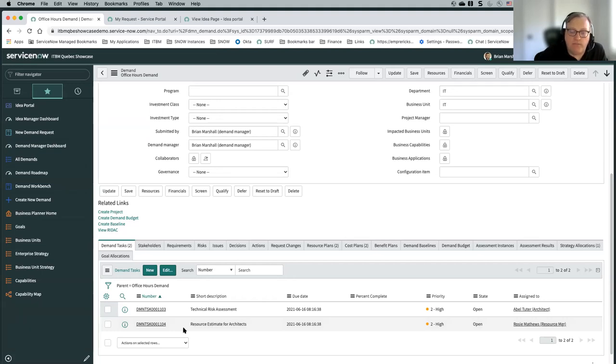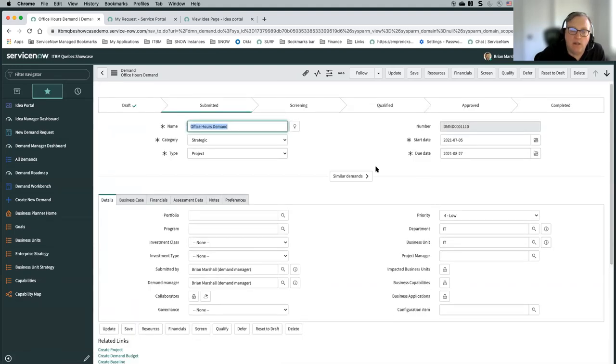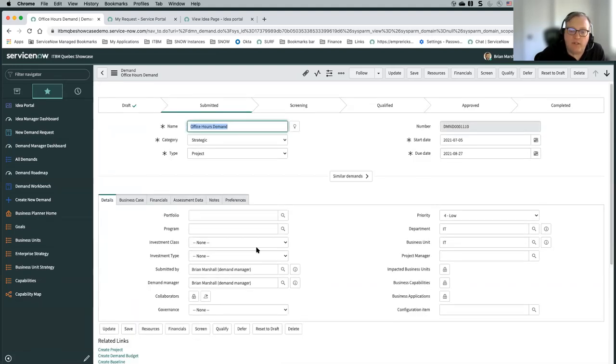I do want to put in a caveat here — this is not intended to replace execution like project tasks or agile stories. These tasks are intended only for collecting the information needed to get through this demand process, to populate the demand, and allow it to be compared against other demands in your system before it moves forward to actual work execution.